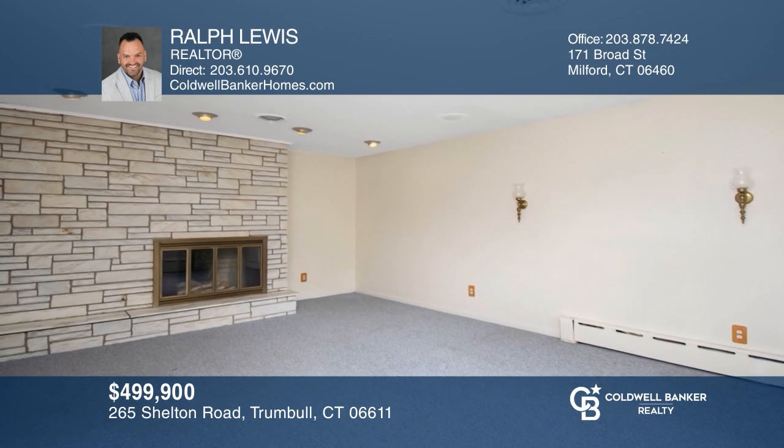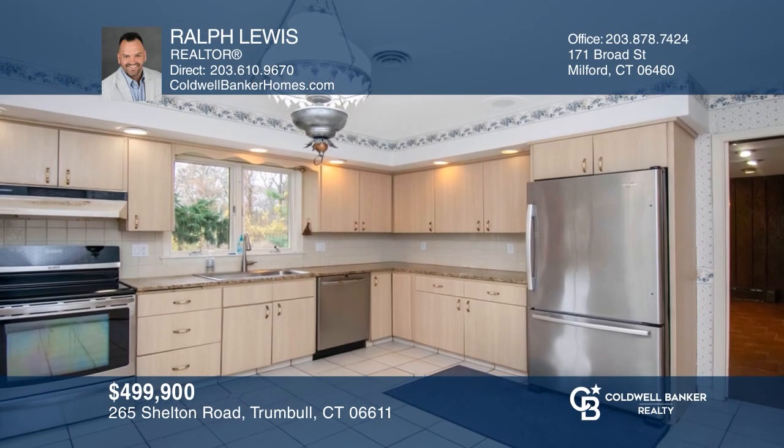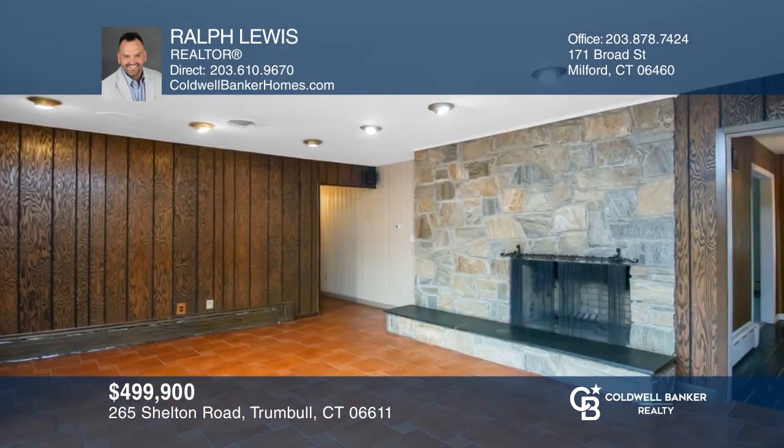This charming ranch features three bedrooms, two baths, a two-car garage, and a full basement with a wine cellar. Don't wait — schedule a tour with Ralph Lewis before it's too late.